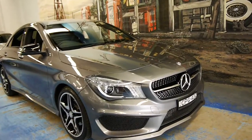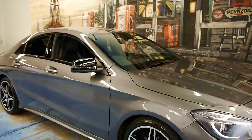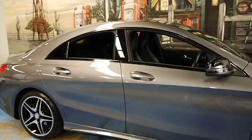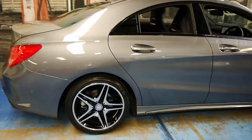Welcome to the Old Timer Centre. My name is Philip Tarrant, and today we have for you a 2013 Mercedes-Benz CLA 200. It's got the AMG pack, and it just looks absolutely stunning.